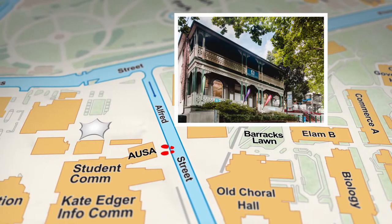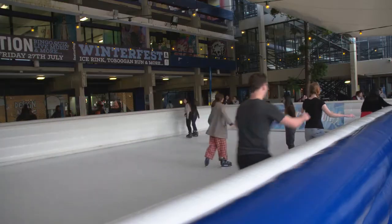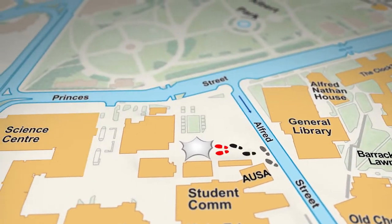Over here you've got the AUSA building. AUSA is the student-run advocacy that helps represent students on various boards across the university. They run a wide variety of activities throughout the year as well as offering various support services. Next to the AUSA house we have stairs that lead up to the student quad. The quad is a central hub where you can grab a mean feed and hang out with your friends. It's also where a lot of events happen through the year, so make sure you keep the spot on your radar.